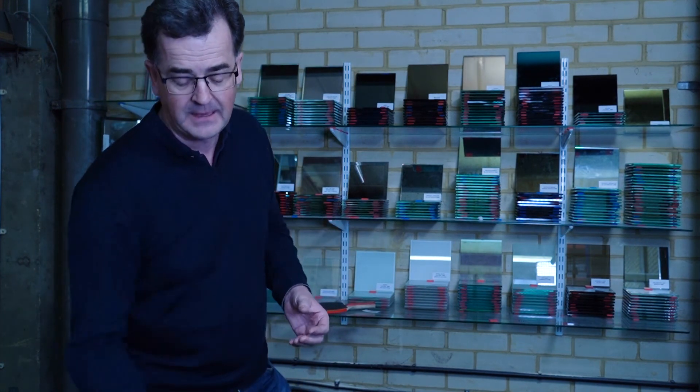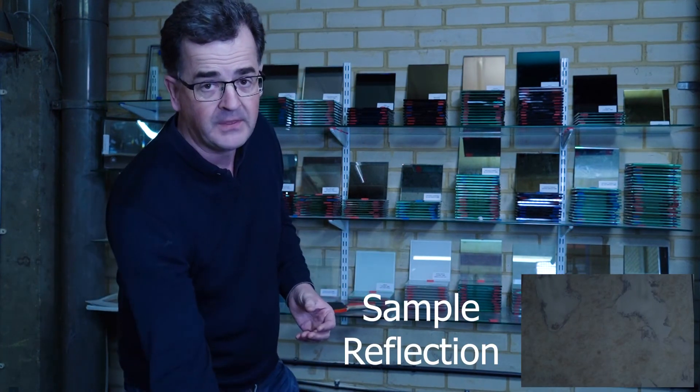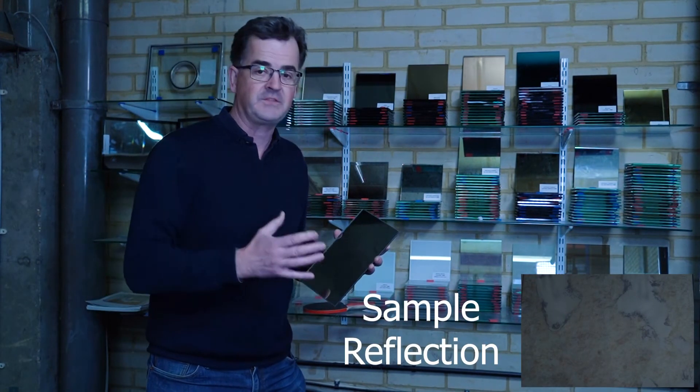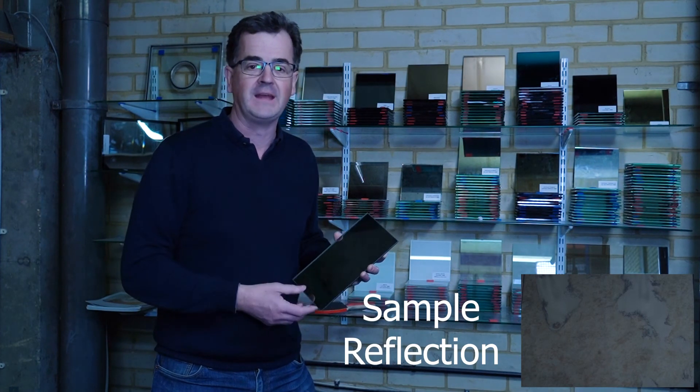They also have variations: the Antique Roman in a bronze, and the same thing in a grey, which gives a slightly more interesting effect depending on the look you're trying to achieve in your living rooms or workplaces. Basically this covers everything in standard stock for antique mirrors, but we do have others as well.